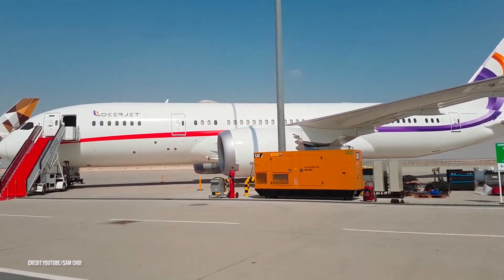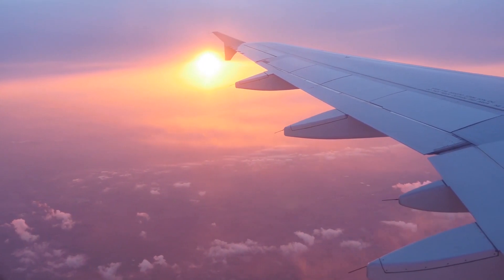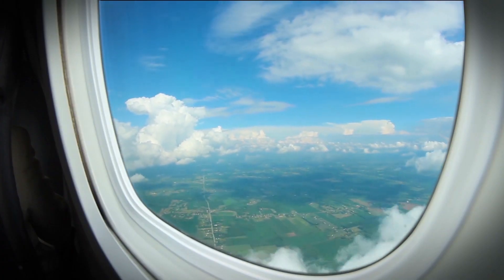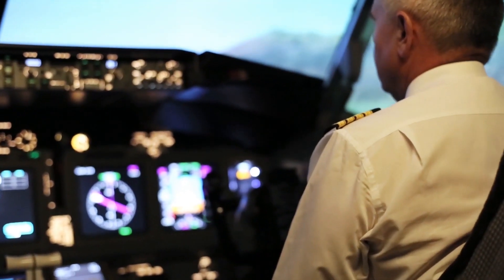The 787 Dreamliner from Boeing is already a class apart from every other jet. It draws in fresh air directly from outside the aircraft, has dimmable windows so you can see the view below without disturbing sleepers, and a heads-up display for the pilots.